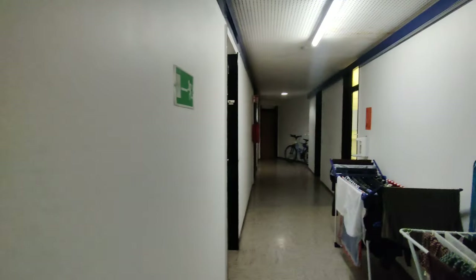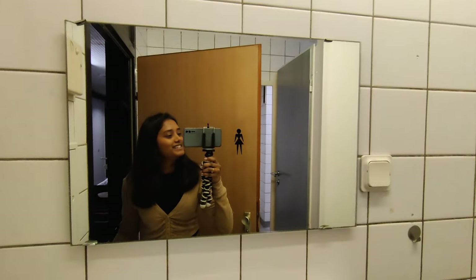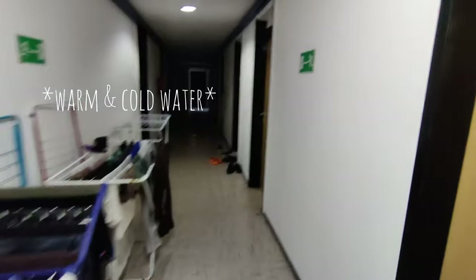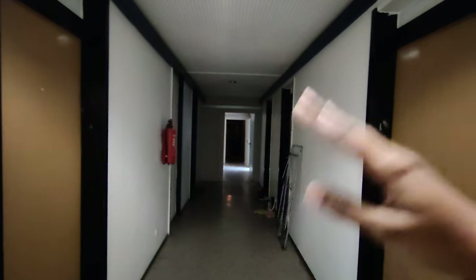So this is my room, 620. And before entering the room, I'll show you guys the bathroom and toilet. It is also common — shared between 5 to 7 people. There's a wash basin, and this is the bathroom. There's only one bathroom for this side of the corridor, and two toilets. We have hot and warm water in the bathroom. On the other side of the corridor, there's another toilet and bathrooms.